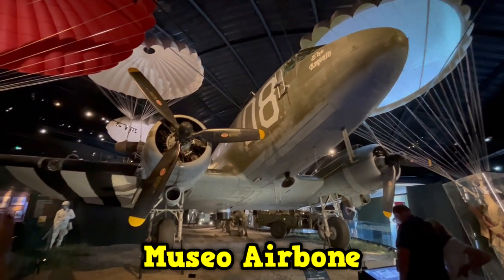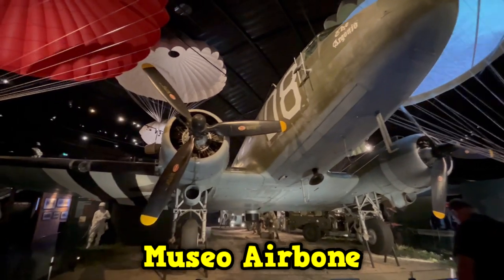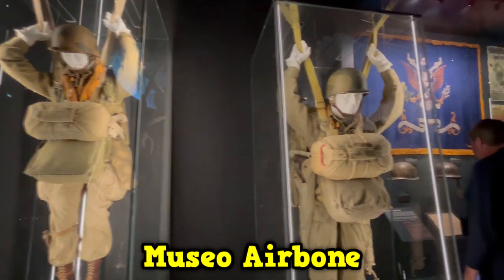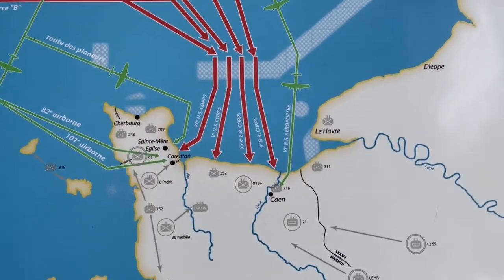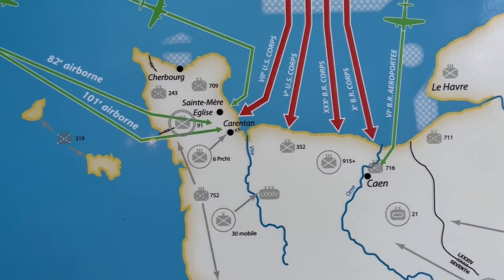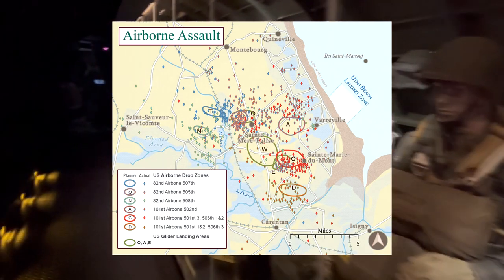Having already seen the beaches and coastal batteries, the next thing to focus on is the airborne operations that took place during the early hours of June 6. Two American divisions — the 82nd and 101st — were thrown deep into the Cotentin Peninsula, while the British 6th Airborne Division was thrown east of the River Orne. The mission of the American paratroopers consisted of achieving three objectives. First, to own the only roads that connected Utah Beach to the interior of the Cotentin Peninsula, because the Germans had flooded the area and it was only possible to enter through a few corridors.